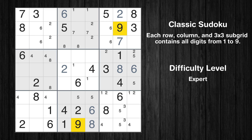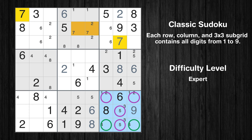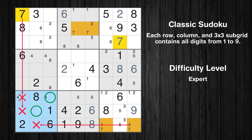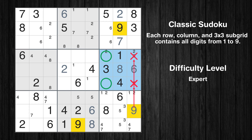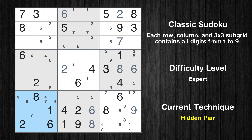Let's move to number 9. In the 9th block, the number 9 can be directly placed. Only two positions left in the 9th box where value 7 can be placed. Only two positions left in the 7th box where value 7 can be placed. Only two positions left in the 6th box where value 9 can be placed. Only two positions left in the 7th box where value 9 can be placed. There is a hidden pair in box 7.